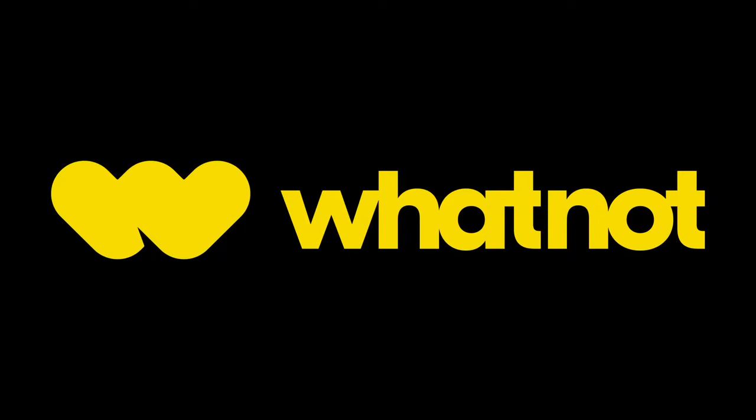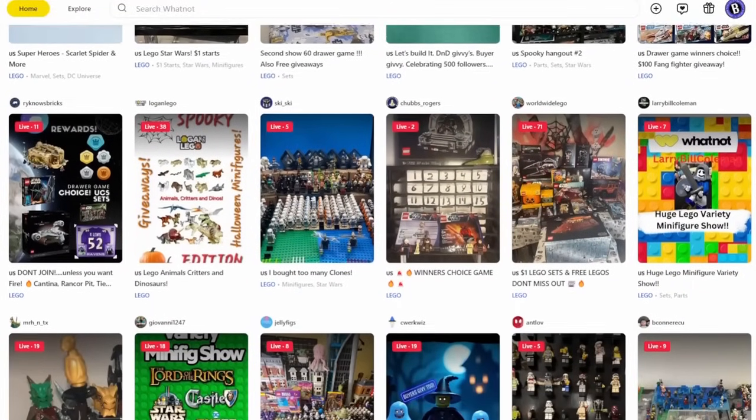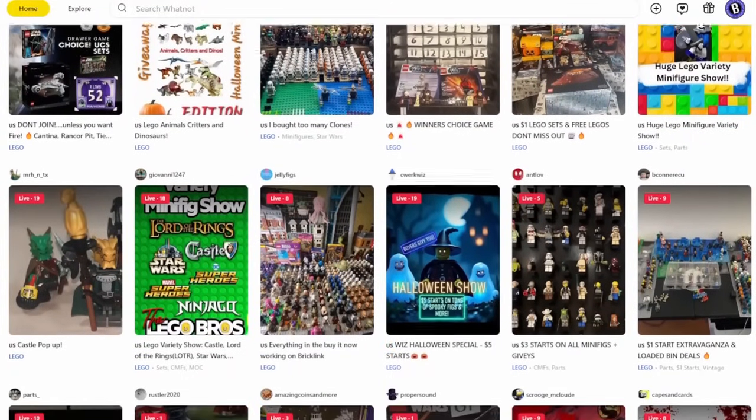First off, a big shout out to today's sponsor, Whatnot. Most of the sets featured in this video are going to be auctioned off in my future Whatnot streams.